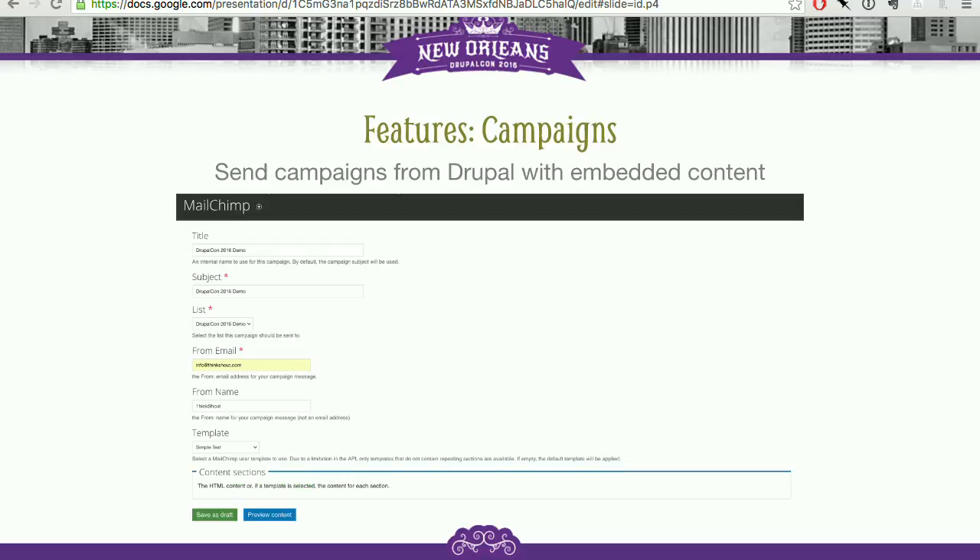The campaign feature lets you actually create your campaigns from within Drupal. This is great if your staff is already trained in Drupal and you don't want to also train them to use the Mailchimp interface. Even more powerfully, you can embed Drupal content using a token-based approach — so if you want to show your last three blog entries in a newsletter, you don't have to cut and paste them. You just embed tokens in the campaign, and when it gets sent out, those tokens transform into the actual content from your website.